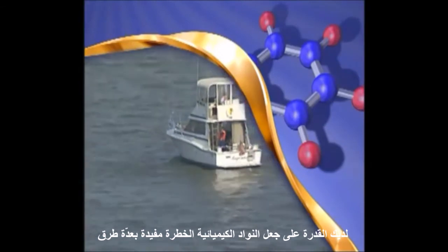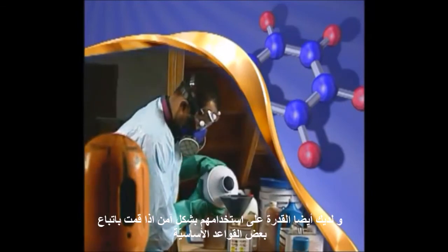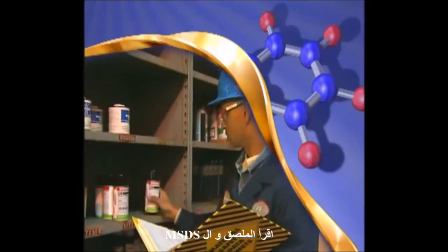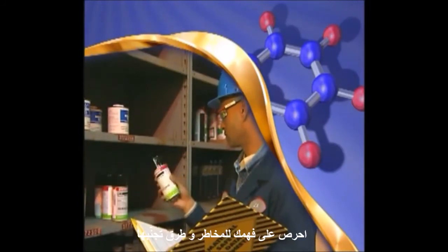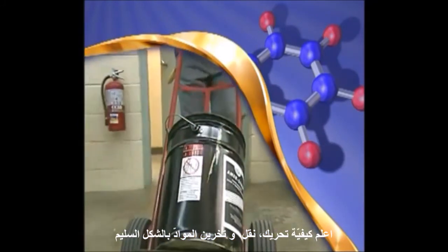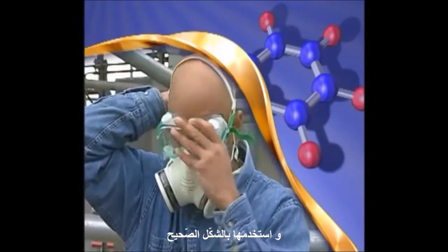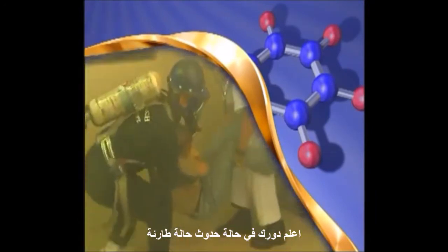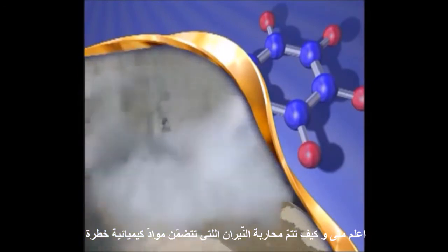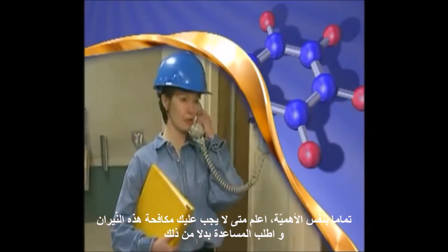You have the power to make hazardous chemicals useful in many ways. You also have the power to use them safely by following some basic guidelines. Know what you're working with — read the label and MSDS and make sure you understand the hazards and the ways to avoid them. Know how to move, transfer, and store the material safely. Use the right PPE and use it the right way. Know your role in case of emergency. Know when and how to fight fires involving hazardous chemicals, and just as important, know when not to fight them and get help instead.